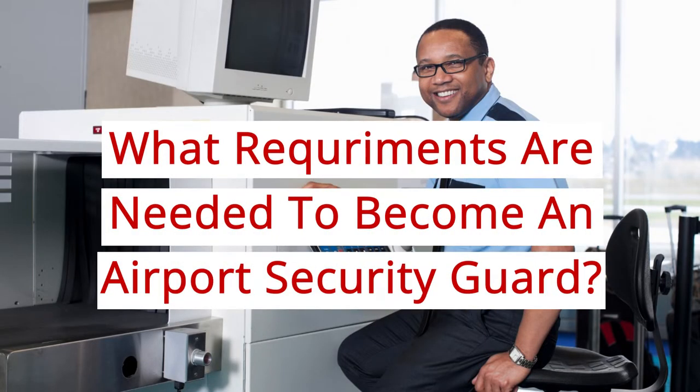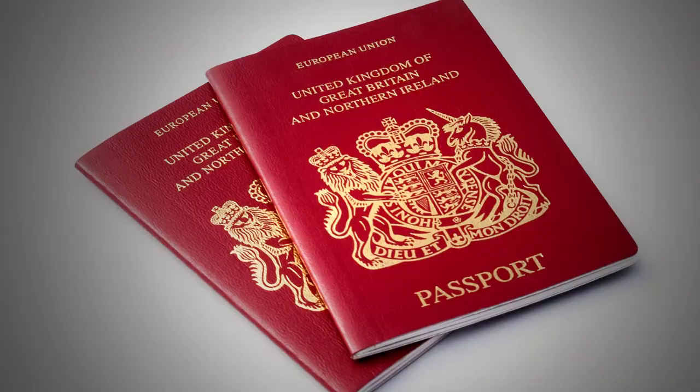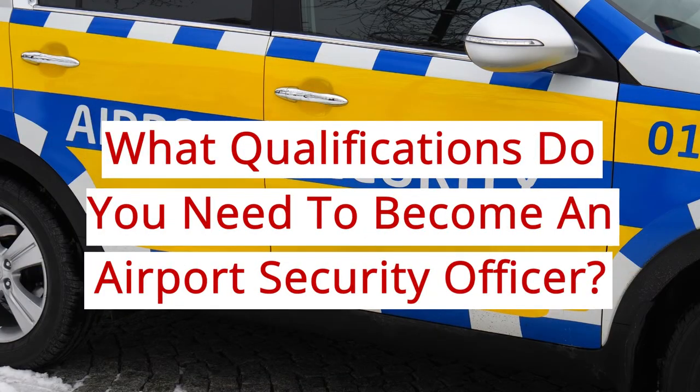What requirements are needed to become an airport security guard? To become an airport security guard in the UK, you will need to be at least 18 years old, be a UK citizen or have the right to work in the UK. You will also need to pass enhanced background checks such as a criminal record check.